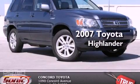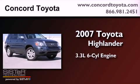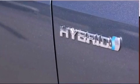This is a certified Breon 2007 Toyota Highlander. It has a 3.3-liter, six-cylinder engine, an automatic transmission, and four-wheel drive.